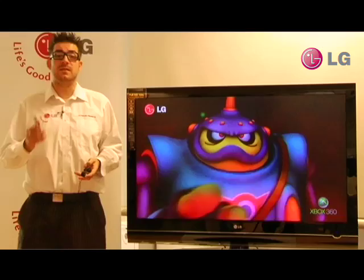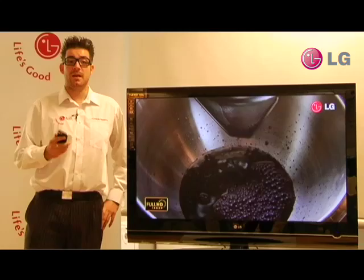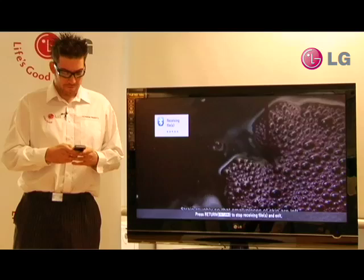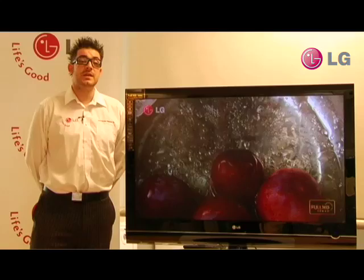The LG 7000 also has Bluetooth built in. What this allows us to do is view and stream content from our mobile phone, and it also allows us to connect a wireless Bluetooth headset. This is fantastic if you want to watch TV without disturbing others and also if you are hard of hearing. Here is how easy it is to send a picture from your mobile phone to your television. First of all find the picture and then send it — and there we have it. With a few touches of the button you can get the pictures from your mobile phone straight onto your television.